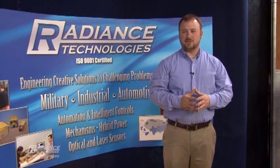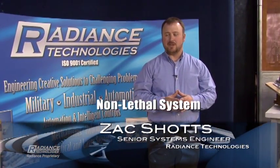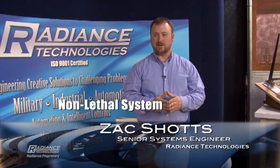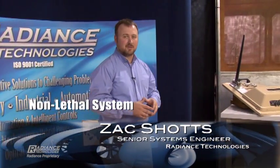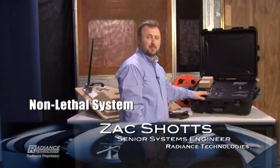The Radiance Technology Direct Strike Vehicle Stopper is a non-lethal system designed to disable vehicles by injecting a high voltage RF burst into the undercarriage of suspect vehicles. The system consists of three components: the roadway module, the operator interface, and the prime power supply.